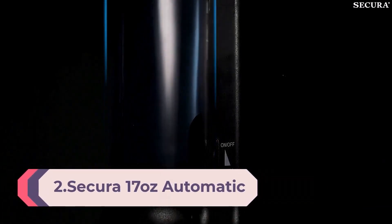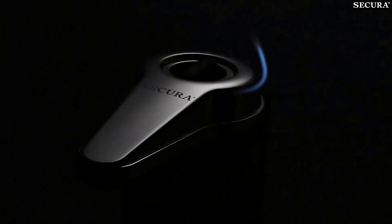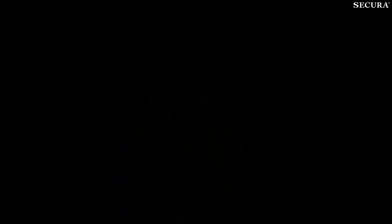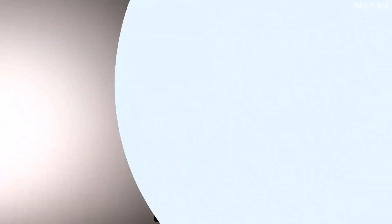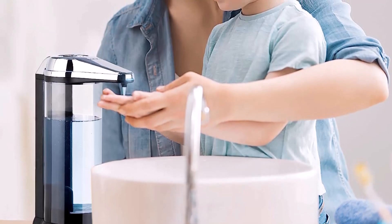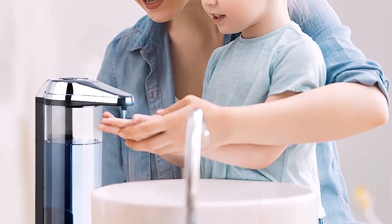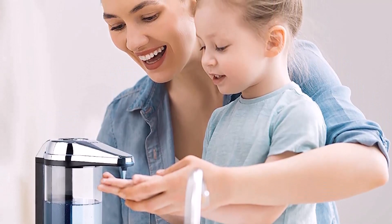Number 2. Secura 17-Ounce Automatic Liquid Soap Dispenser — touchless, battery-operated hand soap dispenser with adjustable soap dispensing volume control dial, perfect for commercial or household use, chrome. This water-resistant, battery-operated automatic soap dispenser has a 17-ounce capacity container; four AA alkaline batteries are not included. It includes an ON/OFF switch and adjustable volume control to dispense 0.03 to 0.19 ounces per activation. It features an attractive chrome and black finish with a clear soap container that can be wall-mounted or placed on a countertop. The infrared sensor detects your hand from as far as 2 to 7.5 inches away for touchless, hygienic soap dispensing. It includes a 2-year manufacturer's warranty and works with hand lotion, dish soap, shampoo, shower gel, and more.